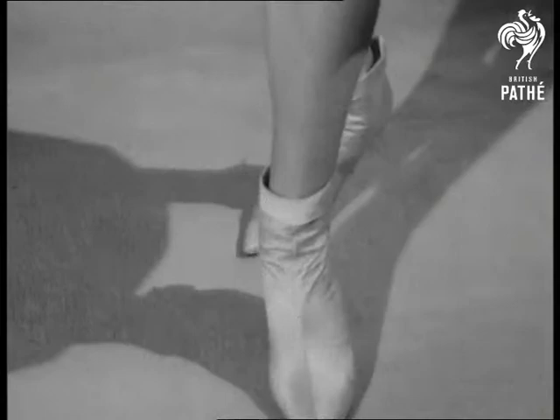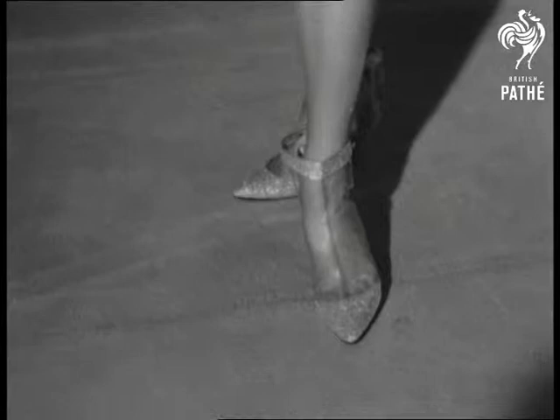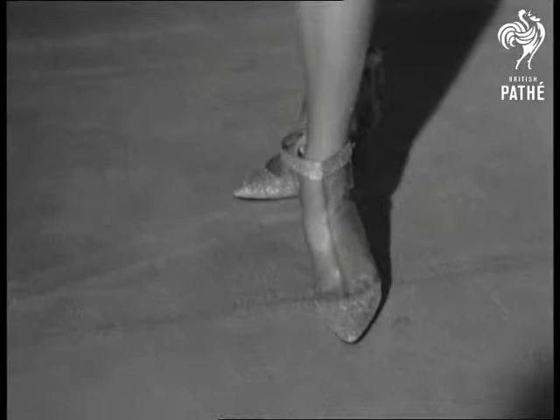Good as gold it's called and who'll dispute it? A gold tasso coat with mink cuffs matching a gold silk dress with embroidered top. And now transparent booties with diamond embroidered toes and heels to go with Spun Glass — a tubular dress in fine crystal embroidery on tulle.